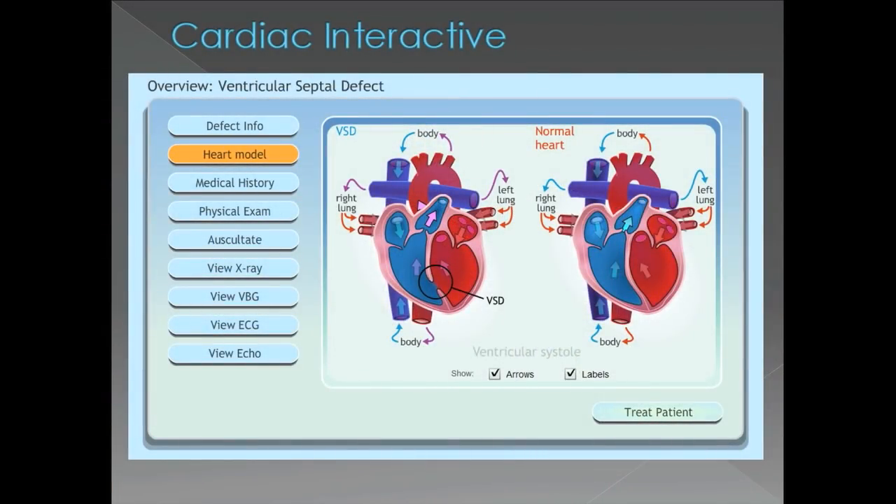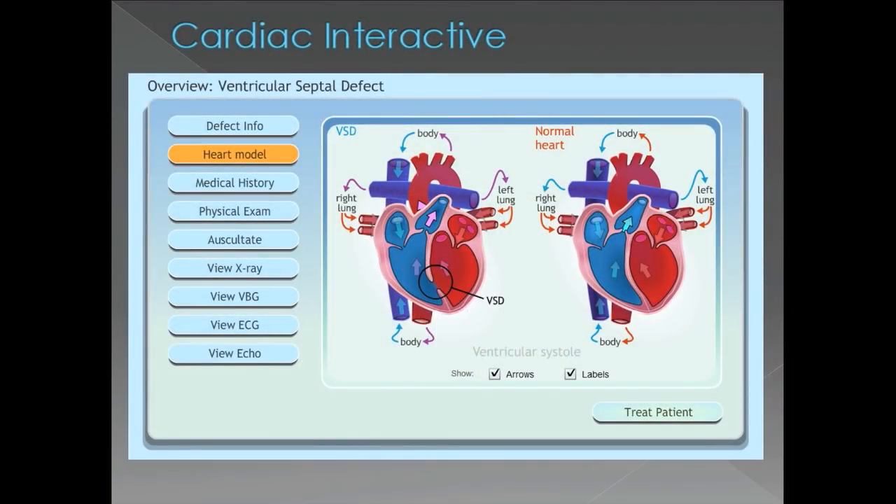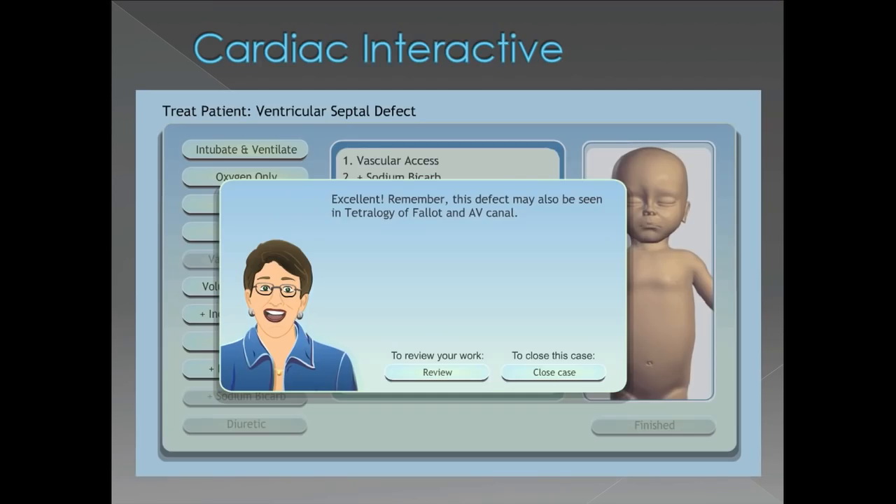There's also a cardiac interactive where students can learn the difference between a heart that has a defect and hearts that are normal, including the blood flow through each. They can gather patient information such as what a heart sound sounds like for a patient who has a hole in their heart, so that they can create a plan of care and get feedback at the end on whether those were the right strategies or if there are other things they should consider.